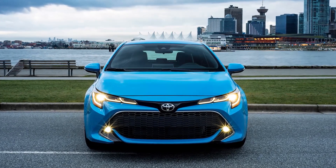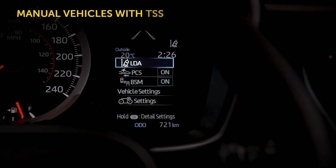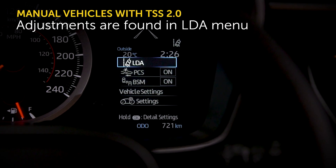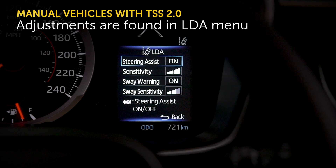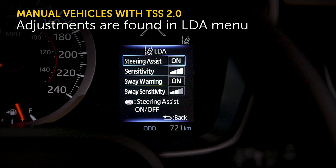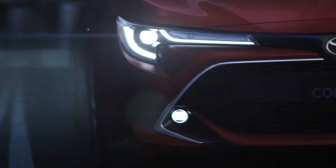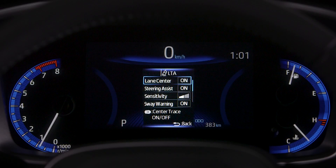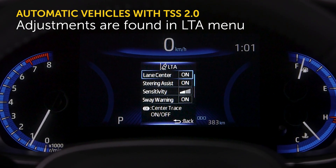On manual vehicles equipped with Toyota Safety Sense 2.0, the LDA menu in the MID display offers the same adjustments as the LDA menu previously offered on vehicles equipped with TSSP. However, on automatic vehicles equipped with Toyota Safety Sense 2.0, the lane departure alert adjustments will be incorporated into the LDA menu.